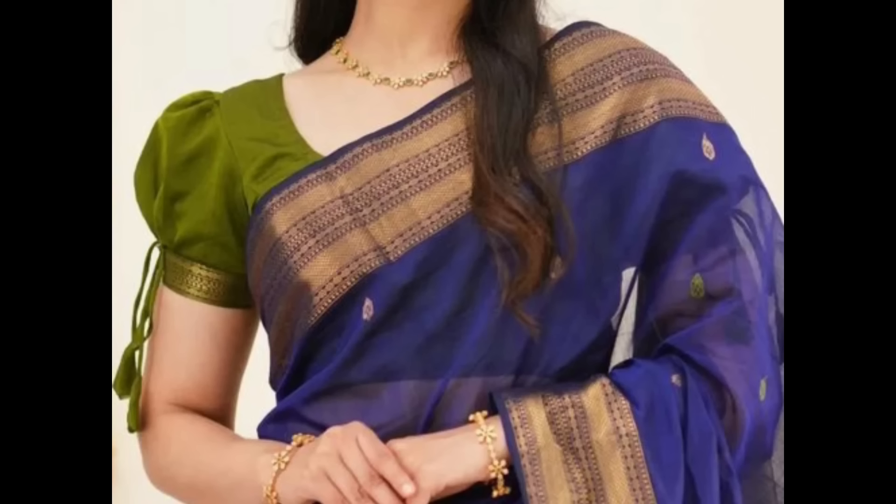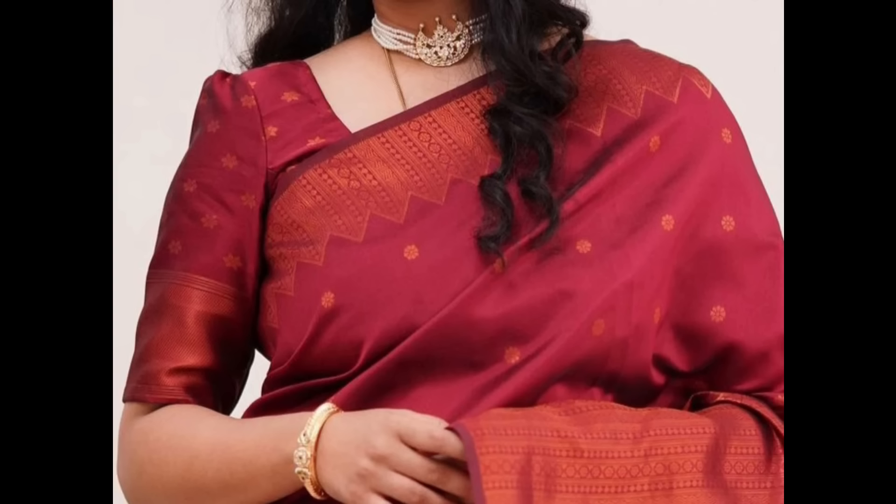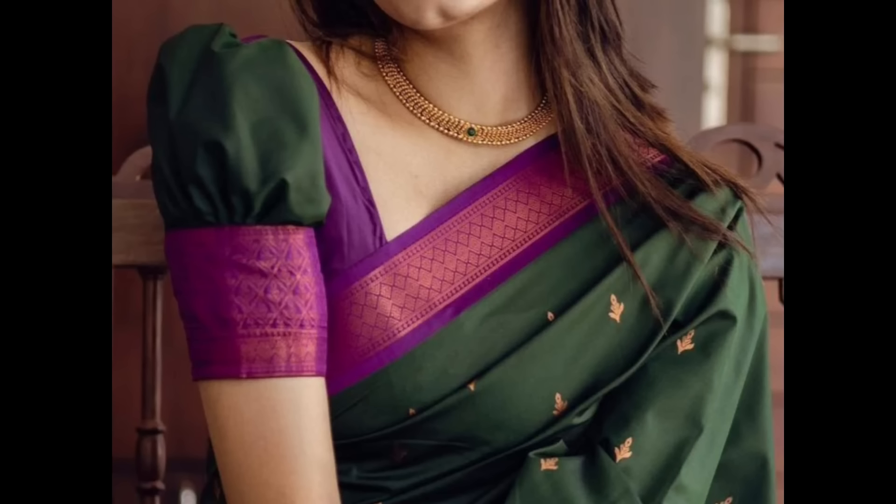Adding a bow or tie-up detail at the base of the puff sleeve can add a touch of charm and elegance. Incorporate lace detailing into the puff sleeves to create a delicate and romantic effect. Opting for oversized and voluminous puff sleeves can create a fashion-forward and unique look.